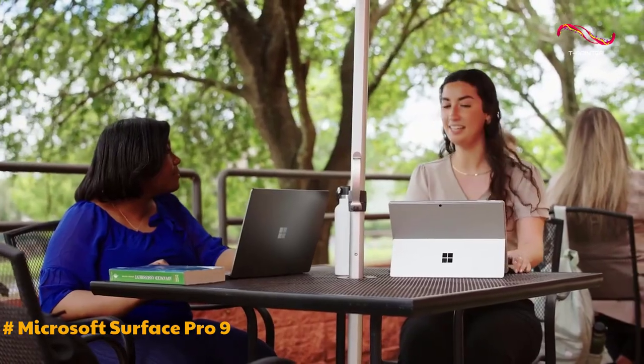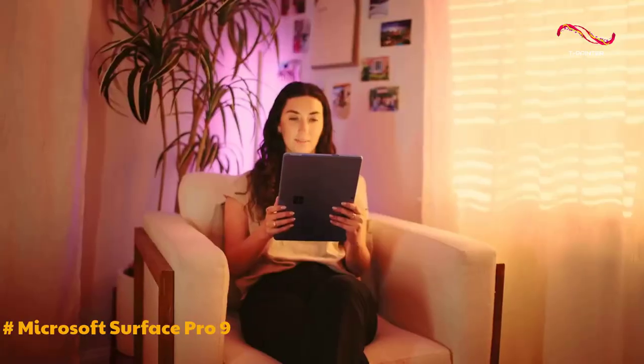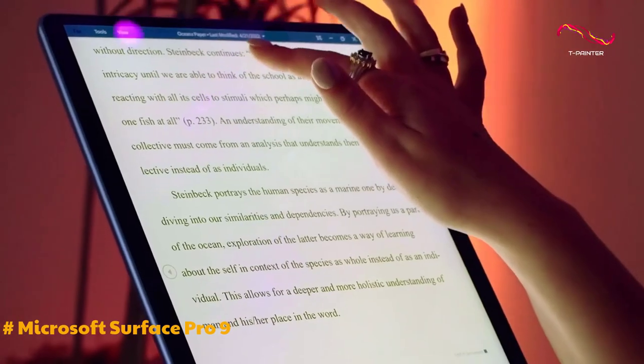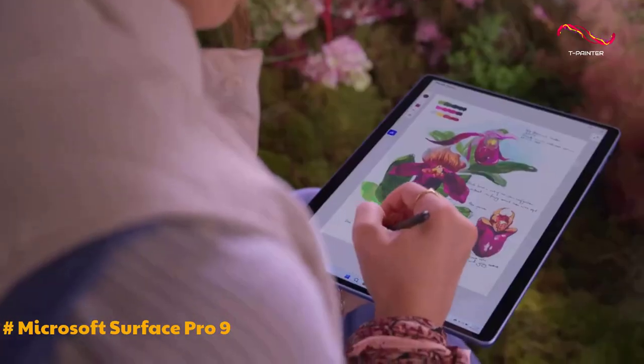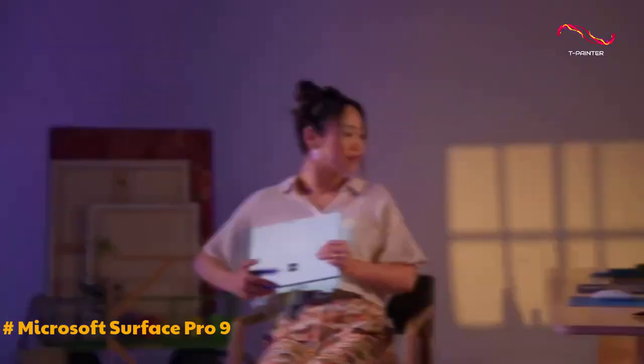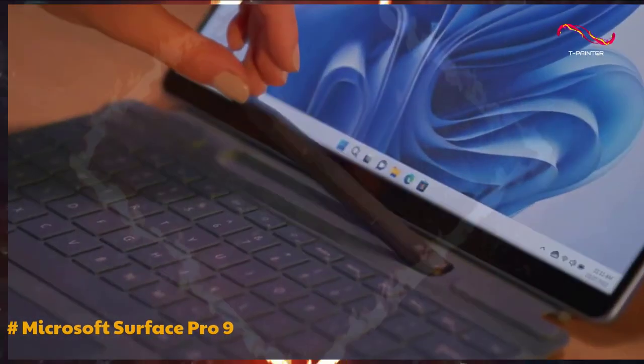Despite the minor inconvenience of not including the keyboard in the box, the Surface Pro 9 with Core i5 stands out as one of the finest Windows 11 tablets available. To conclude, its snappy performance, adaptable design, and enhanced repairability make it a compelling choice for users seeking a reliable and efficient PC tablet.